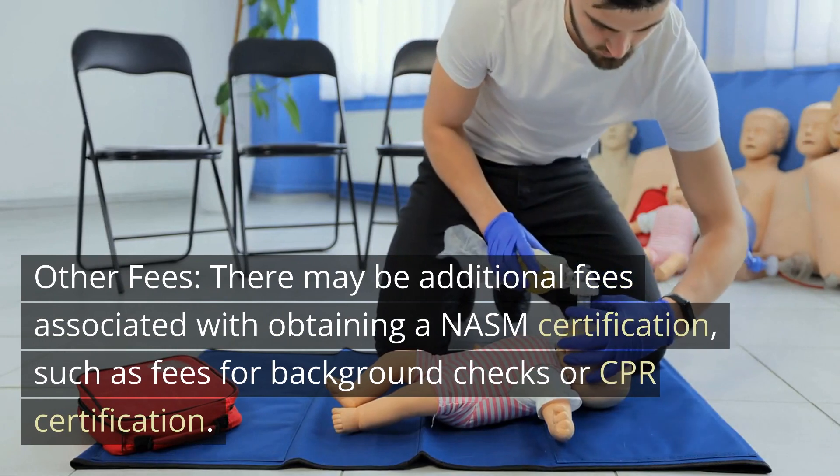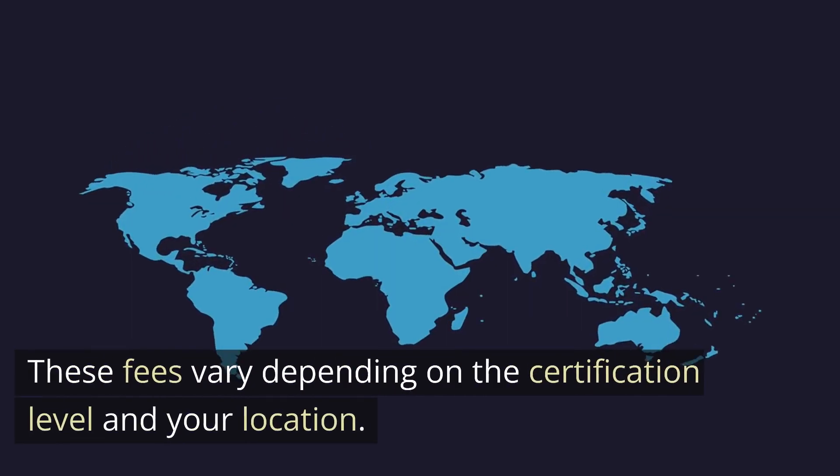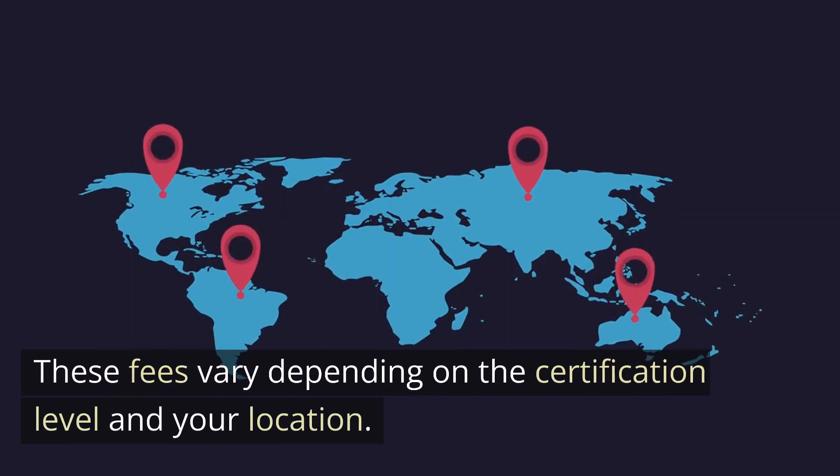Other fees. There may be additional fees associated with obtaining a NASM certification, such as fees for background checks or CPR certification. These fees vary depending on the certification level and your location.